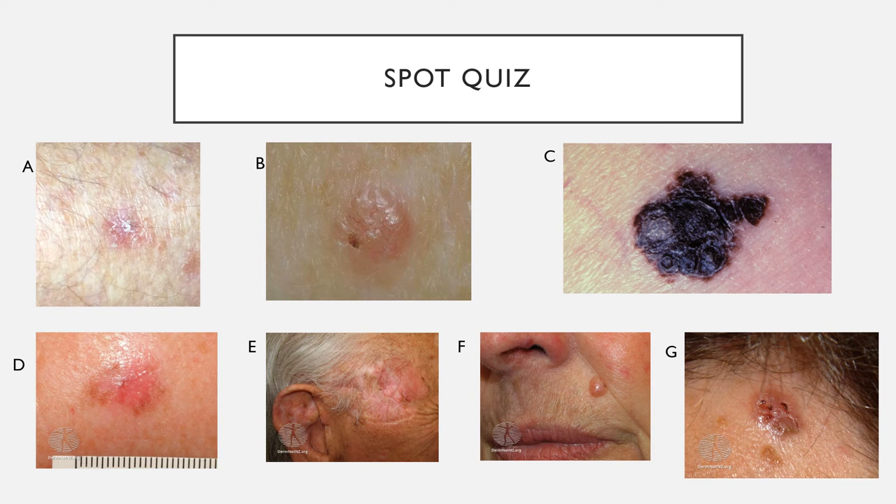Let's finish with a spot quiz. Image A shows a flat lesion with a scaly appearance on fair skin. Without knowing size or clinical history, this is more consistent with an actinic keratosis or SCC. Image B is a raised nodule with a pearly appearance, telangiectasia and a raised edge — more suspicious for a BCC.